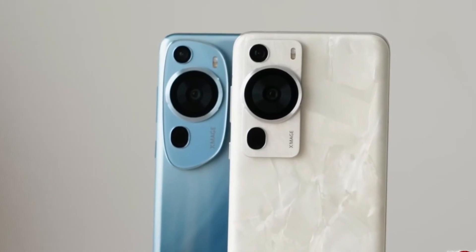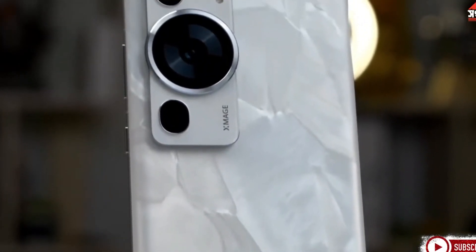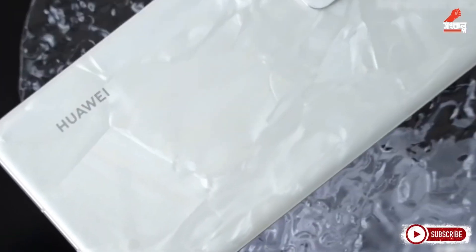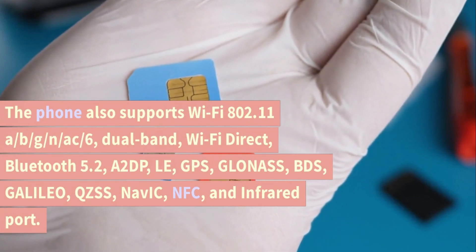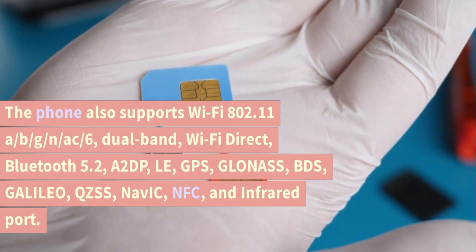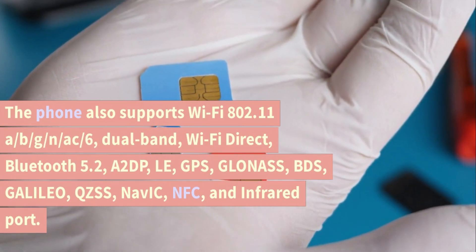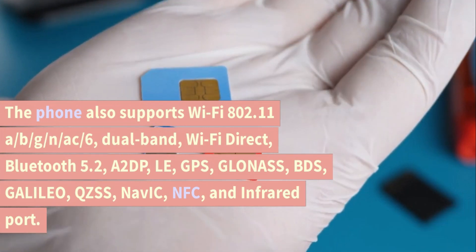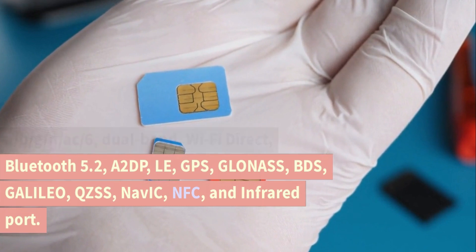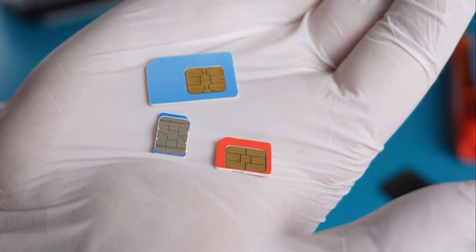Connectivity. The Huawei P60 Pro supports GSM, CDMA, HSPA, CDMA2000, and LTE networks. The phone also supports Wi-Fi 802.11 a/b/g/n/ac, Wi-Fi 6, dual-band, Wi-Fi Direct, Bluetooth 5.2 with A2DP and LE, GPS, GLONASS, BDS, Galileo, QZSS, NAVIC, NFC, and an infrared port.